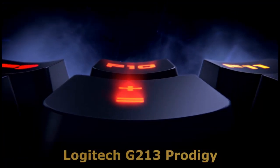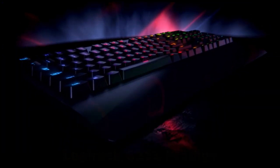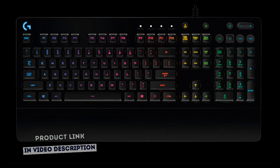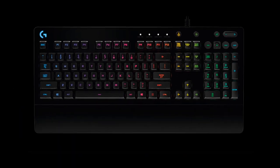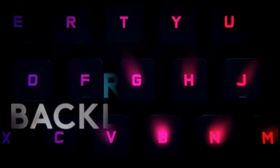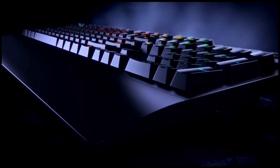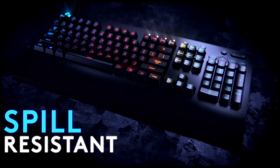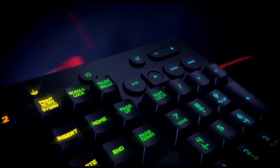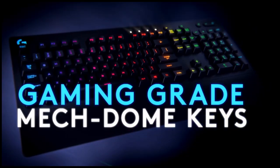The G213 Prodigy from Logitech is a full-size keyboard designed for gaming and productivity. The slim body is built for gamers of all levels, with a durable construction that repels liquids, crumbs, and dirt for easy cleanup. An integrated palm rest and adjustable feet let you set your keyboard to the ideal position, so it's comfortable to use even during the longest gaming session. G213 brings together the best in tactile feel and performance, with keys built specifically for the way gamers play.